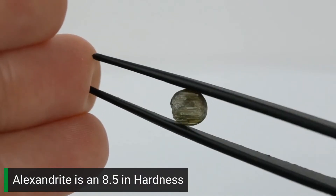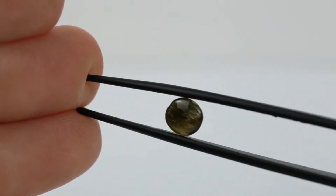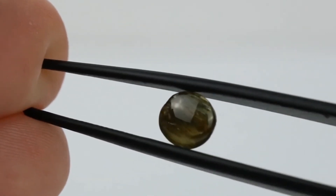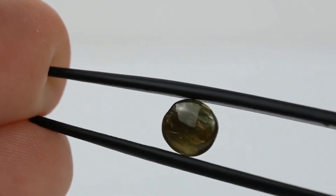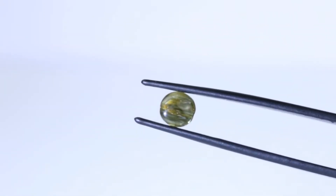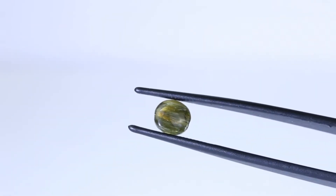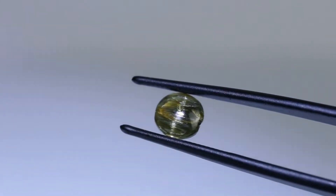If you all guess this gemstone correctly, I will be utterly shocked. This is a level five mystery gem, so don't feel bad if you get this wrong. This gem is green, he's from Afghanistan, and he is chatoyant — this gemstone has the cat's eye effect.